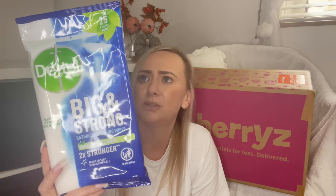I then picked up some Dettol Big & Strong bathroom cleaning wipes for £2. You get 25 wipes and they're tough on soap scum and limescale. Please do not flush any wipes down the toilet. I think I've seen these in Asda for about £2.50, so that's a 50p saving — bargain.